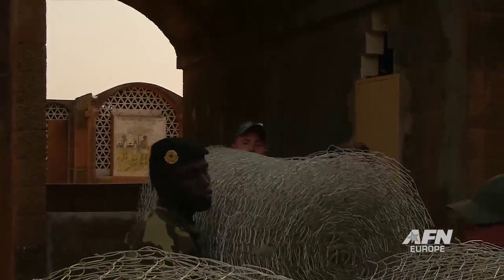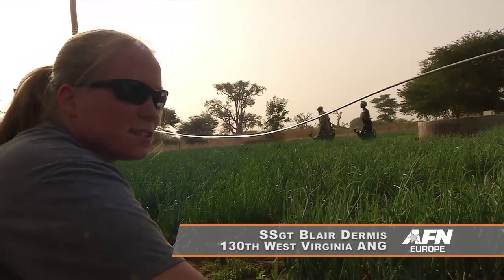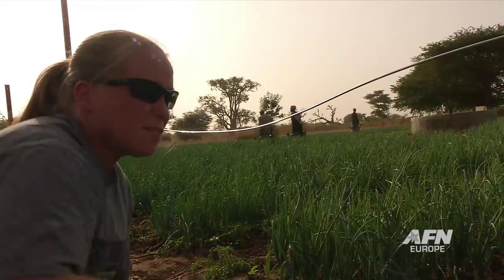We're loading this fencing into the back of the truck, and the actual site where we're going to be working is around here to the left, a couple hundred meters. We're going to put this fence up around this little garden area that these ladies have set up, and help them protect it from animals.